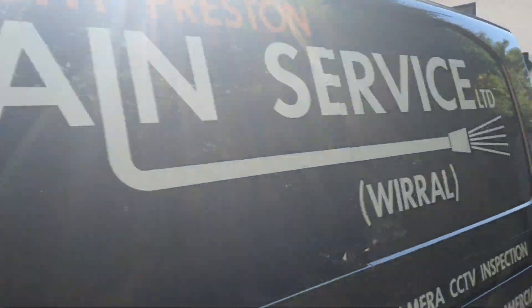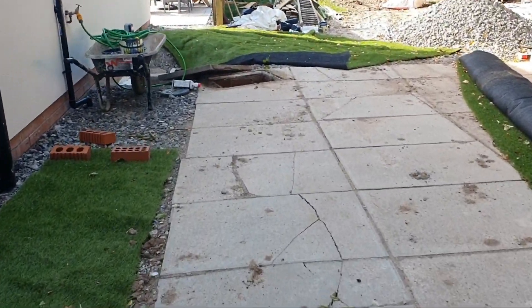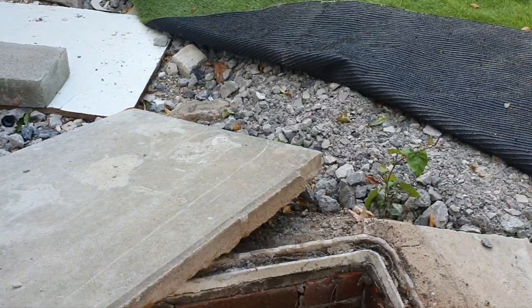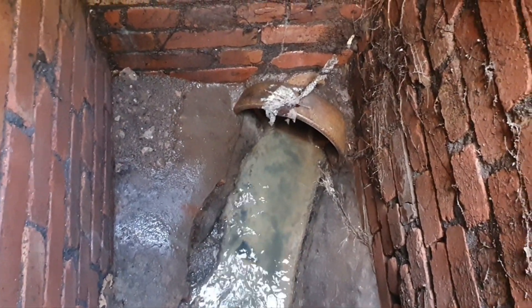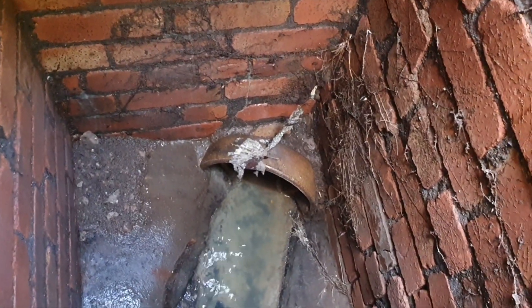Good morning, Drain Team. There we are, in a lovely place called Aistham. I'm here to do a CCTV exploration of this drain — looks like it's a 225mm utility drain.